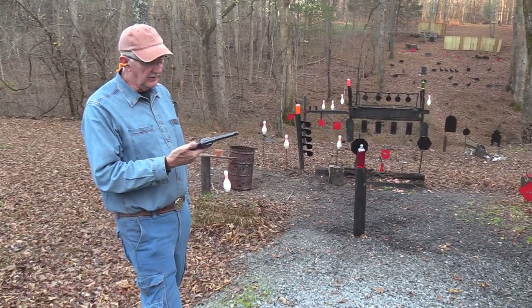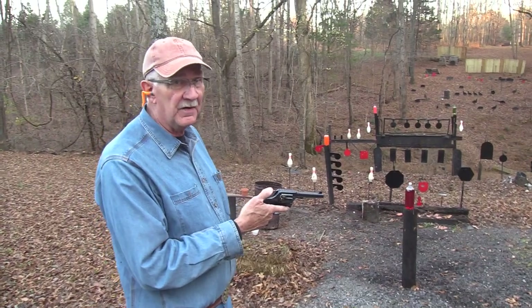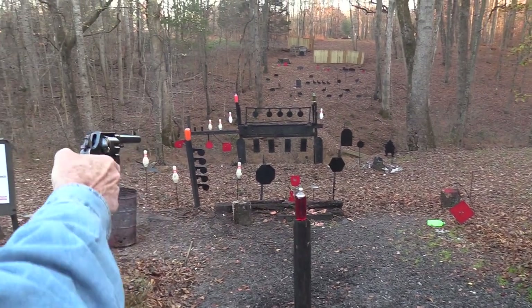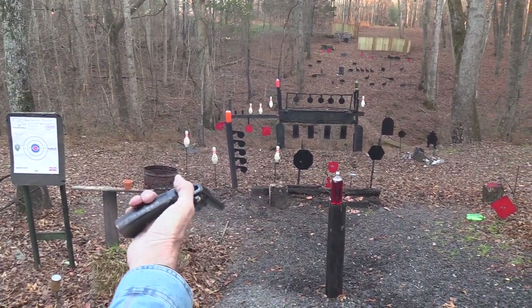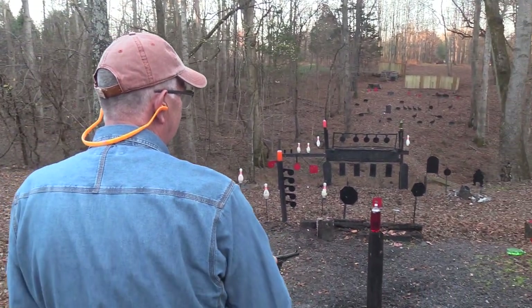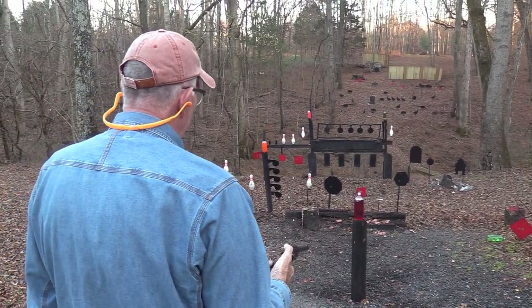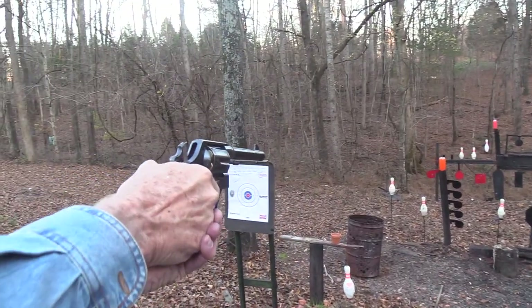Hickok45 here. I do confess, another new service revolver. What's wrong with me? Yeah, a lot of things wrong with me. Let's hit a stop shot. One of them is I seem to want too many firearms. And that cowboy is making fun of me so I'm gonna shoot him. I got one more bullet. Let's shoot something orange like that. UT 2-liter.